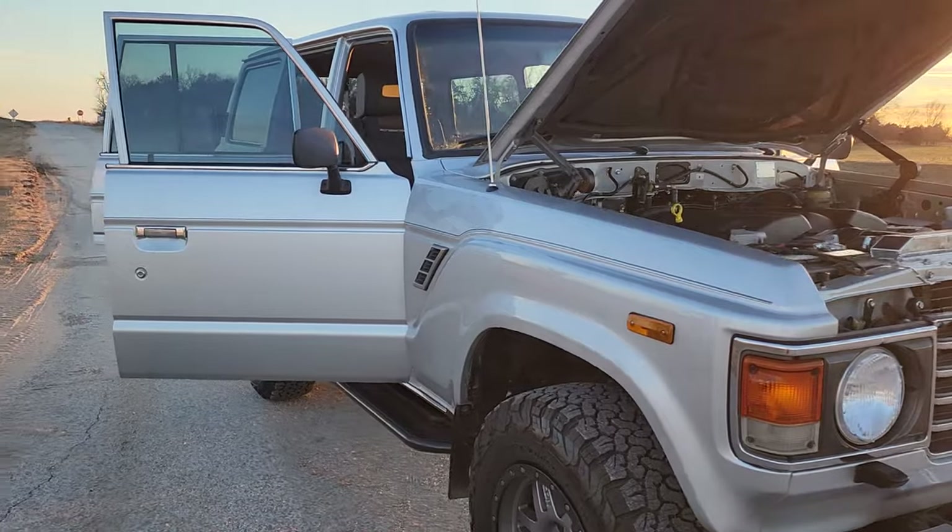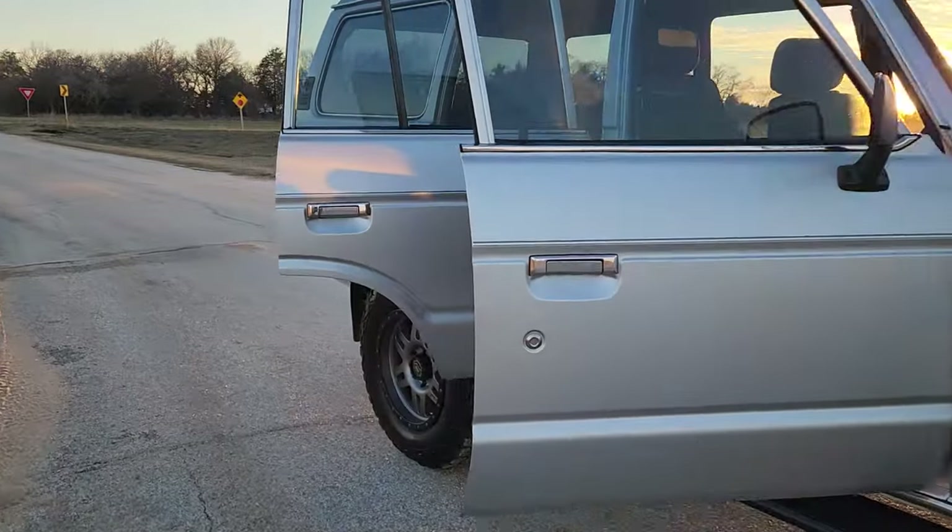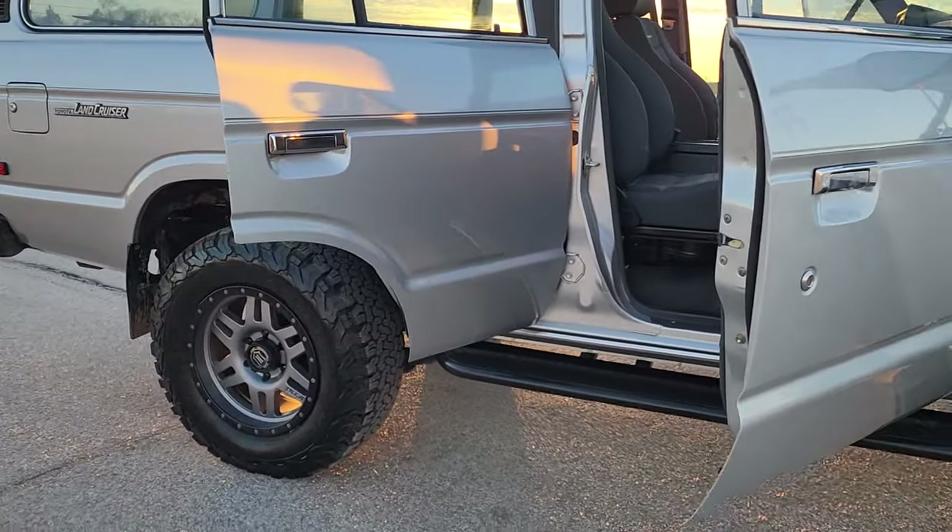Makes it more like a daily driver, so your partner won't be afraid to jump in it and run to the store or go to Lowe's or whatever — because it's more user-friendly. You can keep up with traffic on the highway.